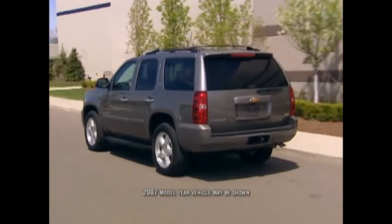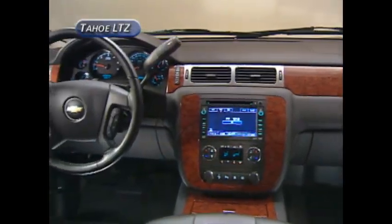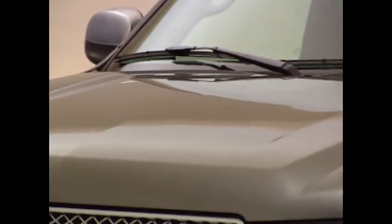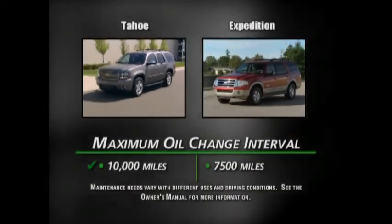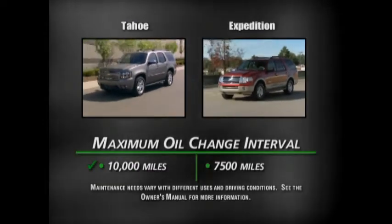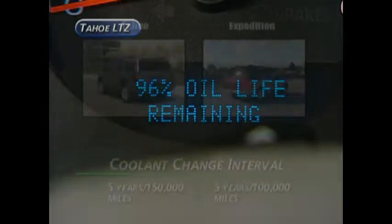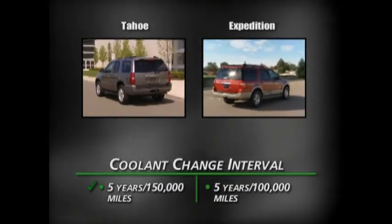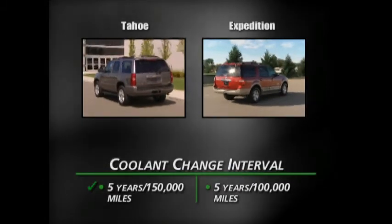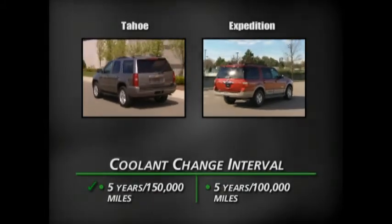As the top-selling full-size SUV, Tahoe proudly carries the Chevrolet bowtie emblem. When it comes to quality, reliability, and durability, there is a difference in overall value. The maximum oil change interval on Tahoe is 10,000 miles; it's 7,500 miles for the Expedition. Chevrolet achieves this through the oil life monitor technology of the Tahoe. For the coolant change interval, Ford's is 100,000 miles or 5 years, whichever comes first. With its DexCool coolant, Chevrolet's coolant change interval is 5 years or 150,000 miles — a significant mileage advantage.